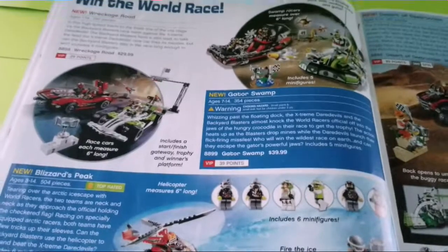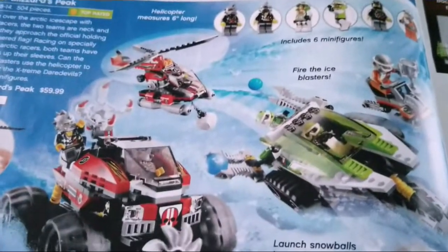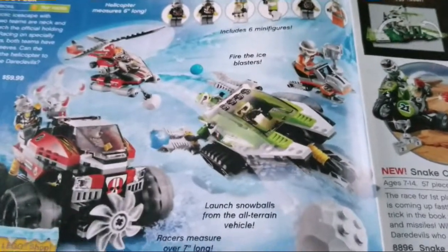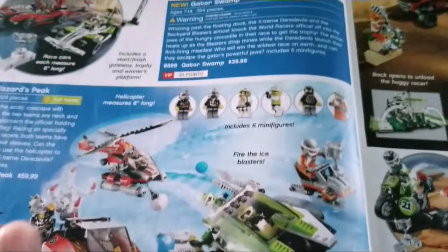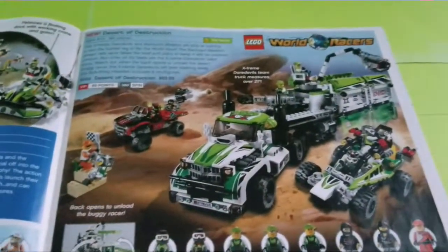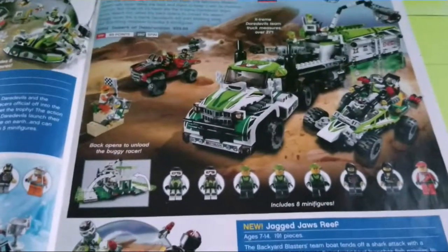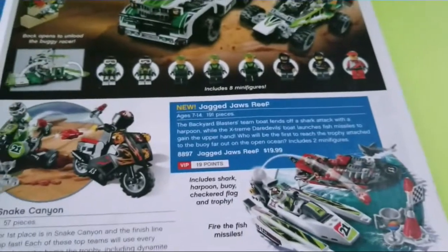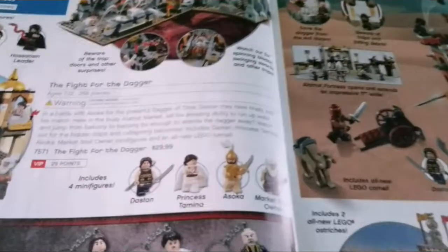This is World Racer — I was going to talk about it in a cancelled video of mine. I really do like this theme, but it didn't sell too well. There are a lot of interesting ideas here, especially with Blizzard's Peak, which is my favorite. I like a lot of the pieces — the boulders, figures, and vehicles, especially that helicopter which is kind of iconic to me. Desert of Destruction is a cool truck-type set that reminds me a lot of the Agents base set. I think I have parts of one of these sets because I knew someone who had it.